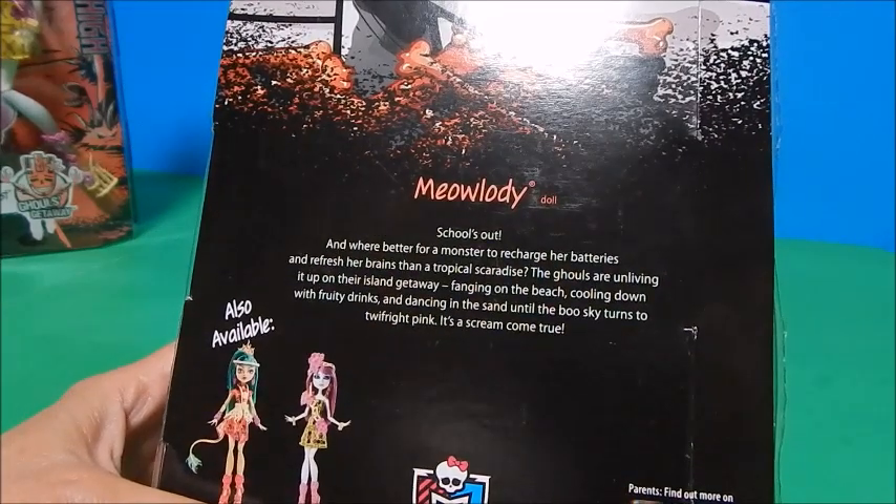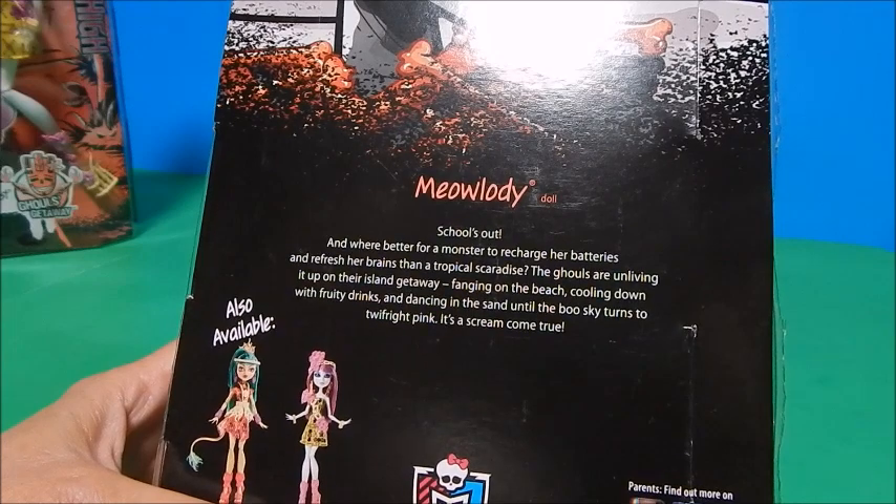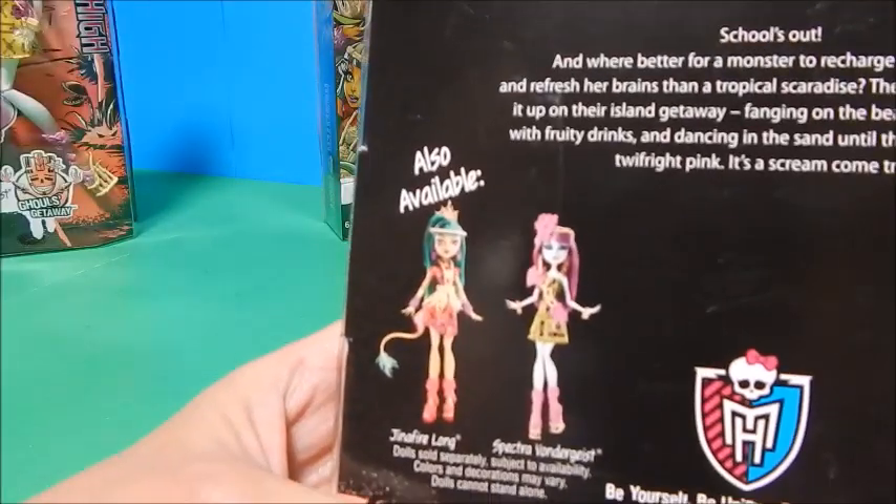The ghouls are unliving it up on their island getaway — fanging on the beach, cooling down with fruity drinks, and dancing in the sand until the boo sky turns to twilight pink. It's a scream come true. It also says also available: Jinafire and Spectra. All right, let's get her out.